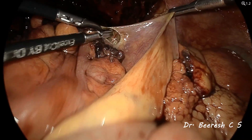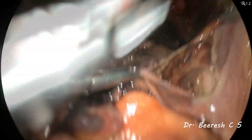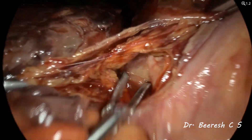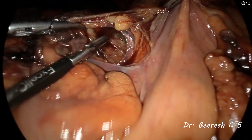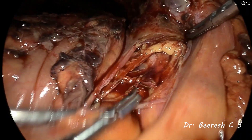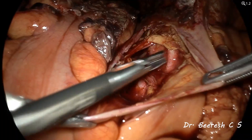We begin at the pelvic brim on the right side by the medial or the endometriotic approach. Tenting the peritoneum and giving a small nick on it, we made an entry into the retroperitoneal space. The key landmarks that need to be identified are the common iliac artery, the bifurcation of the common into the external and internal iliac, and the ureter. Using careful blunt and sharp dissection, we are developing the retroperitoneal space medially to the external iliac tract. We gently elevate the overlying peritoneum and areolar tissue to expose the ureter, and there you can see the peristalsis of the ureter.